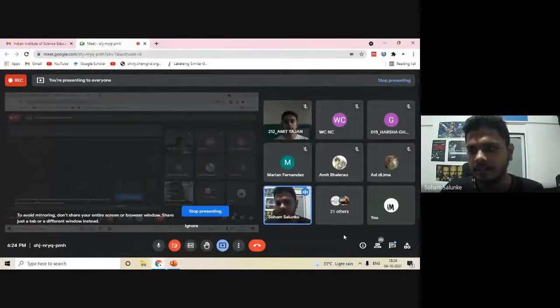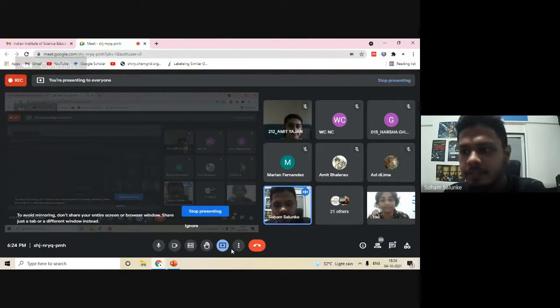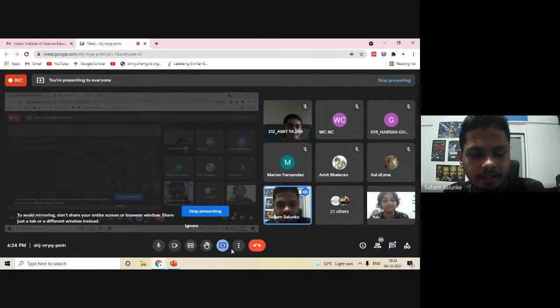On behalf of Wilson College Nature Club, I would like to extend a vote of thanks to Miss Ishani Mukherjee, who talked about why there is mixed shoaling in zebrafish. It was an informative and enlightening talk — I didn't know about mixed shoaling at all. You also talked about My Octopus Teacher, which is one of my favorite documentaries — I recommend everyone watch it.